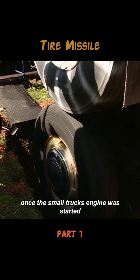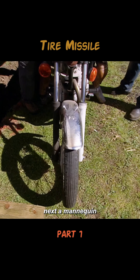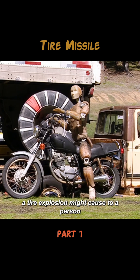Once the small truck's engine was started, its wheels drove the larger truck's tire, causing it to spin. This allowed them to simulate a truck traveling at speed. Next, a mannequin riding a motorcycle was positioned beside the tire to observe what kind of injuries a tire explosion might cause to a person.